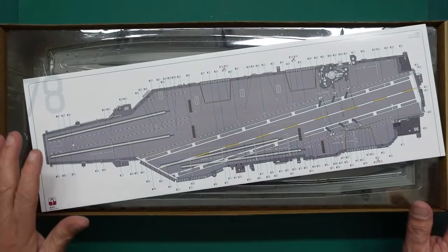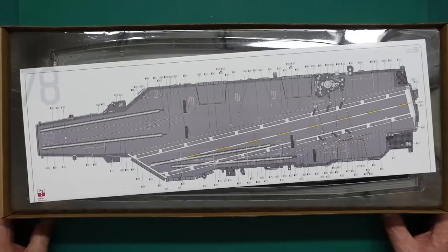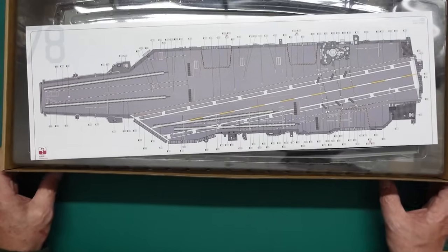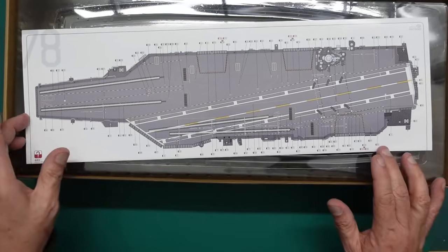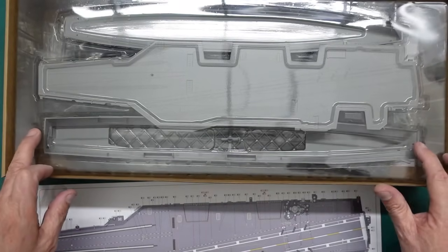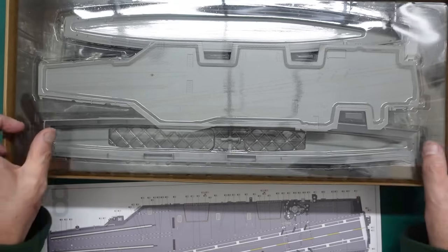So what have we got here? We have a very large box. I've got the camera lifted up - you can see these lines on the A2 cutting mat. People have been asking why such a massive box for a 1:700 scale ship. And here's why: because it's a massive ship. The hull goes from there to there. It needs a box this big.